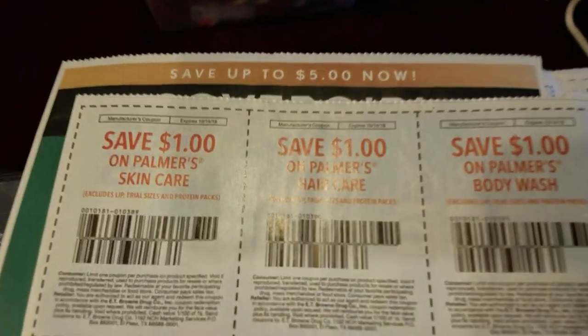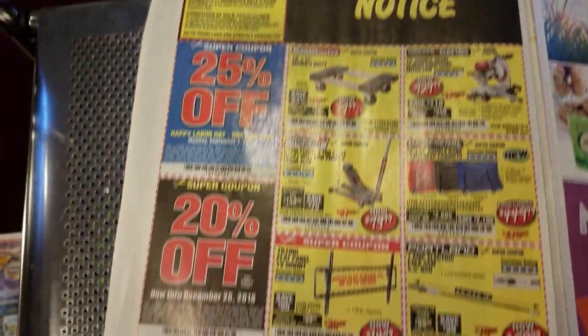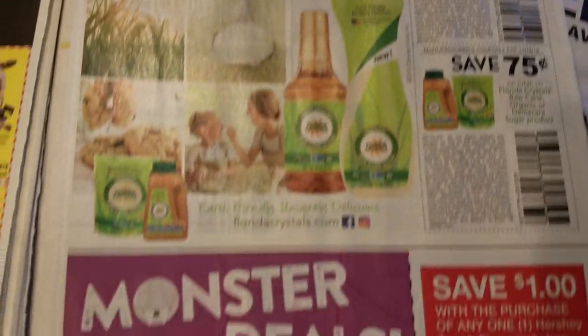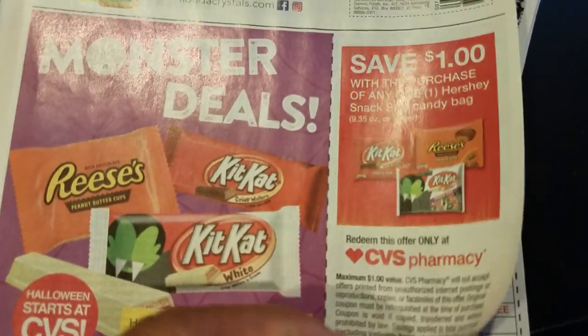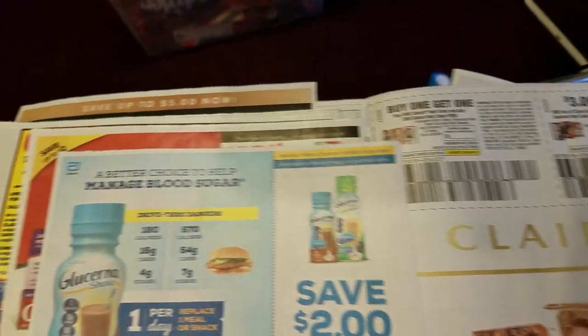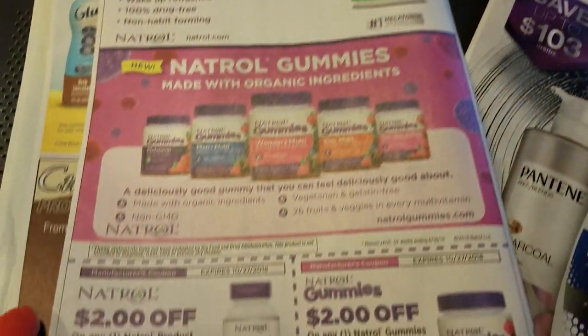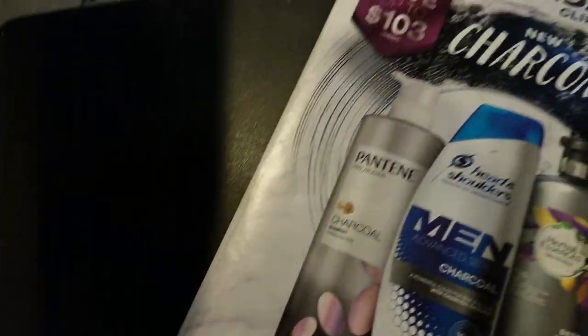Parmas — those are the coupons up there. Pediasure. Here's their tool company again, Harbor Freight. Candice at CVS. Dival. Cortisone. Axol. Advertisement. Lucerna — save $2. And Claro. The back is vitamins, gummies — natural gummies.